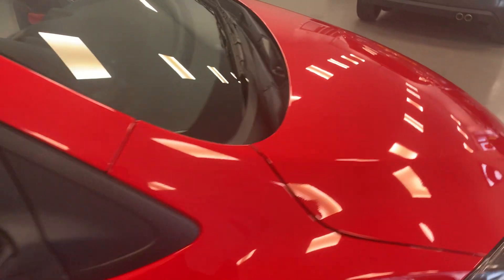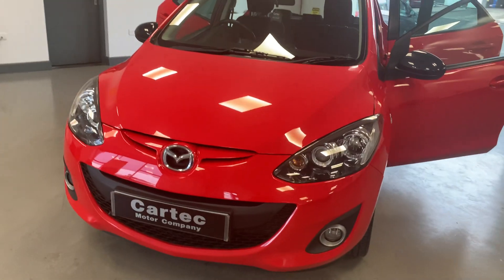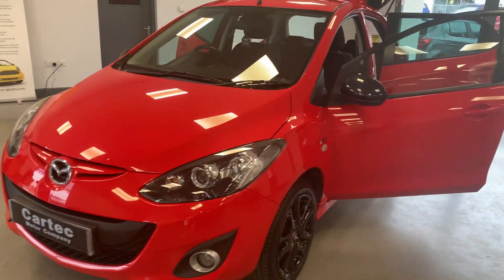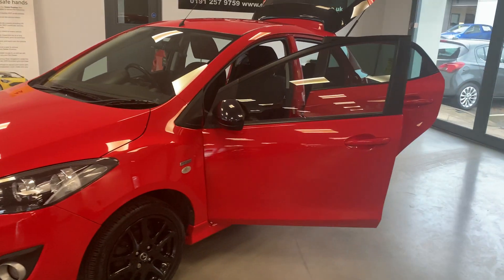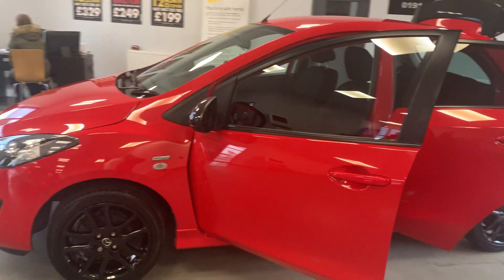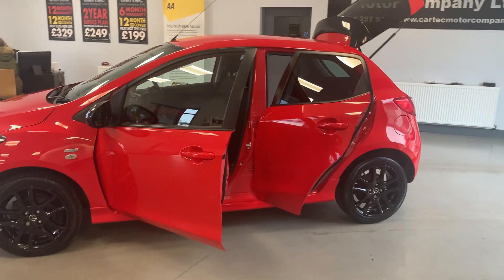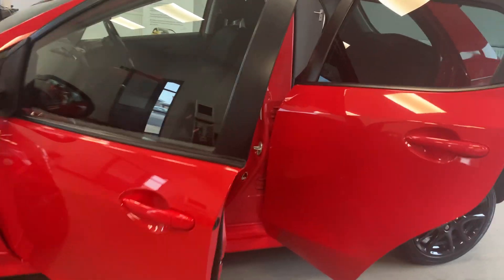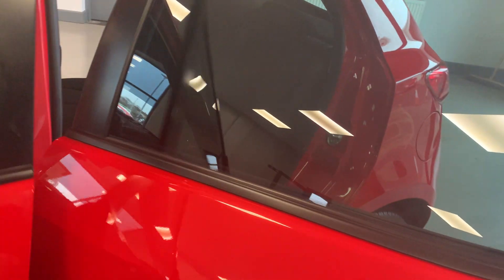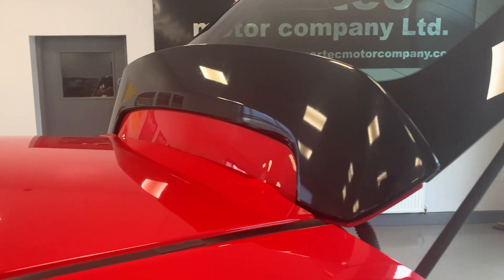Cool door handles as well. Also comes with a full year's MOT, full service before it goes out, and a 102-point safety check as with all our cars. It's in immaculate condition, got the rear contrasting black spoiler on the back as well.